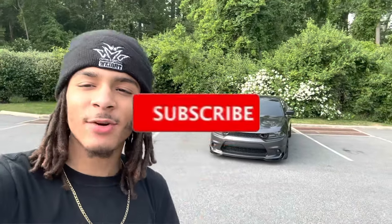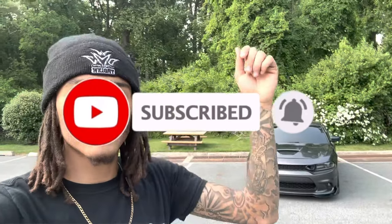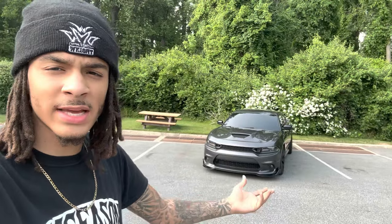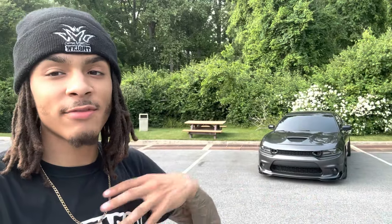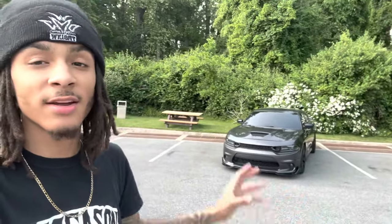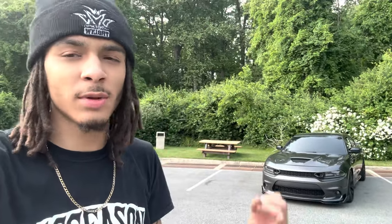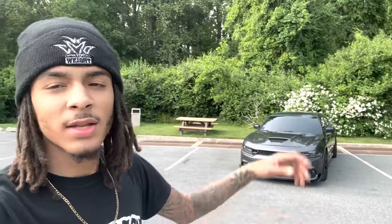What's good YouTube, it's Lordship here. We're back at it again with another banger video. As you guys can tell by the title, we're going to be going over my top five must-have modifications for Dodge Charger owners only. If you guys are in the market for a Dodge Charger or you have one, make sure you stay tuned to the end. Smash that like button, subscribe if you're new, and comment if you have any questions.